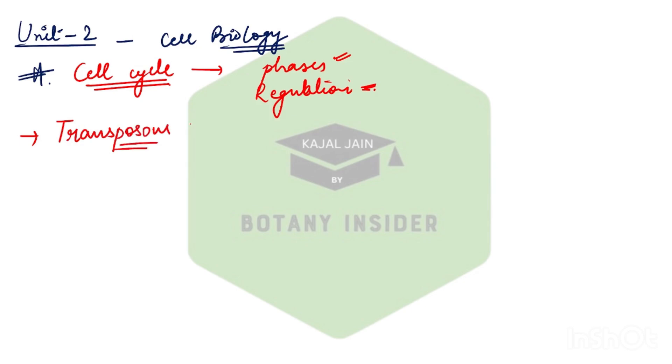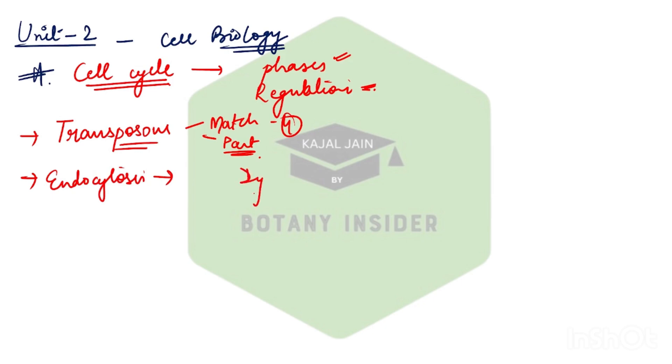Remember the transposon concept — they deal with classification and various other functionalities. After that, the concept of endocytosis: in December 2023 they asked about the functionality of dynamin, which is a protein that helps in pinching of the vesicle formed during endocytosis. This makes the entire concept of protein sorting and translocation very, very important.